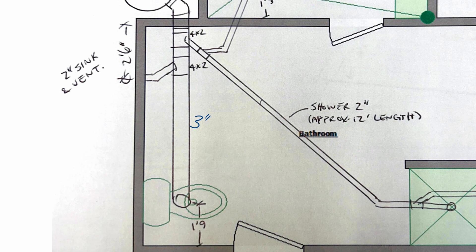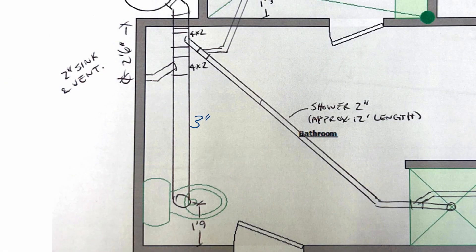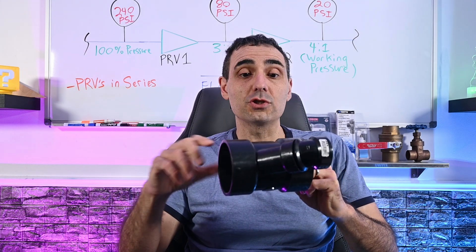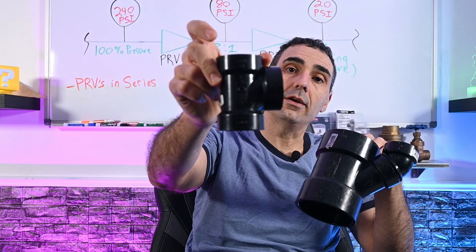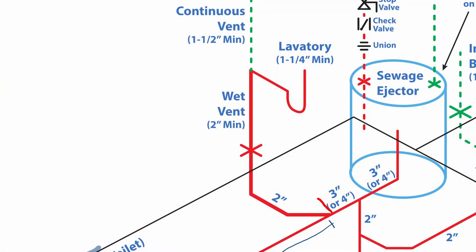We commonly call bathroom fixtures sinks, but by codebook definition, we differentiate bathroom sinks as lavatories compared to kitchen sinks or laundry tubs, because lavatories impose a smaller load on the plumbing system which can affect drainage and venting size. The viewer appears to be utilizing the lavatory's drain as a wet vent for the toilet. If you're connecting the wet vent horizontally onto the 3-inch or 4-inch horizontal branch, you have to connect using a Y fitting — not a sanitary T. The Y can be on its side or rolled so the branch comes upward, whatever makes sense for the installation given the clearance below ground.